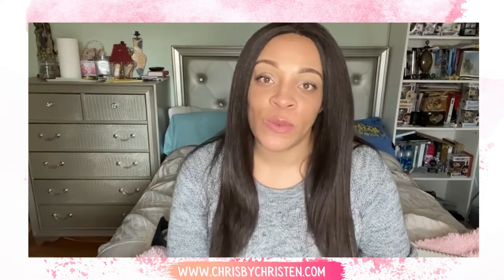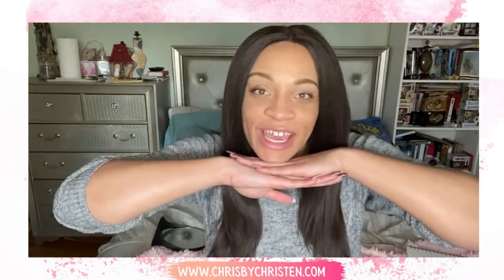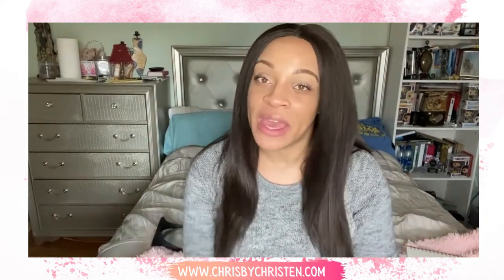On today's episode, we'll be reviewing one product that I received via BoxyCharm. I am a charmer — I love it, it's been awesome. The past two months I've gotten some good stuff, so I can't really complain.